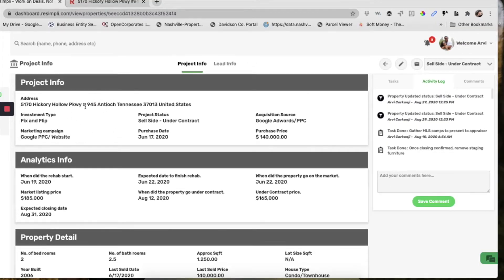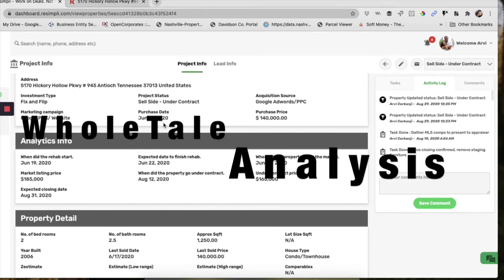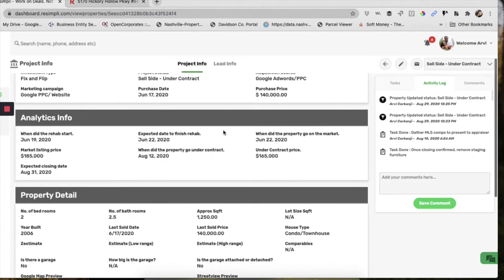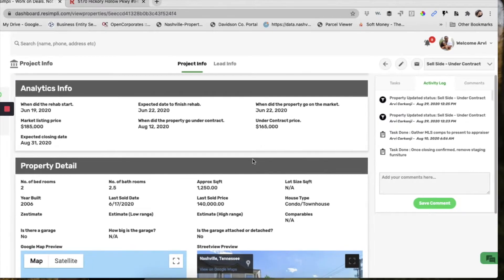This was a property we purchased in the Antioch area of Nashville. We purchased it on June 17th for $140,000, and my original thought of an ARV was $185,000. We actually ended up selling it for $165,000, so there is a big gap and there are a lot of lessons learned there.